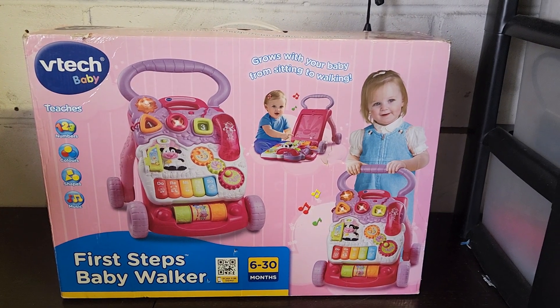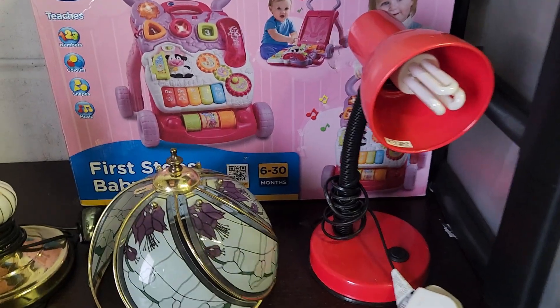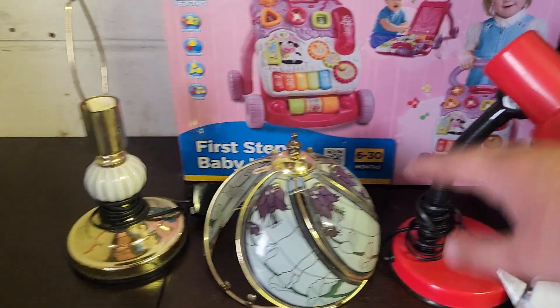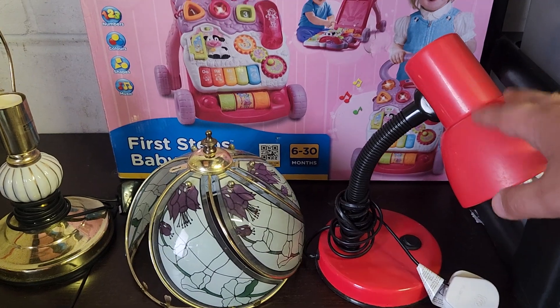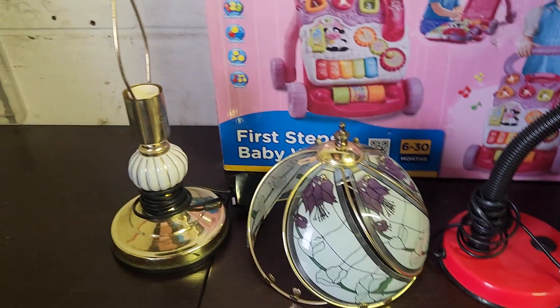First up we've got this VTEC First Steps Baby Walker, brand new in the box, going out for 30 quid. Next up we've got a couple of lamps — this is like a gooseneck bendy one in red. I actually got that one in a bundle with some bankers lamps that you would have seen maybe a few weeks ago. This one's gone out for £12.50, someone offered me for it so I just kind of took it.